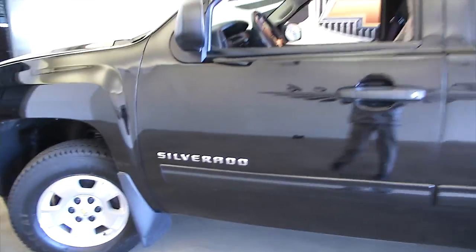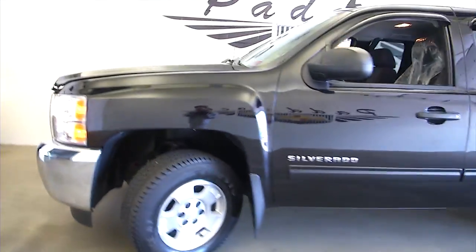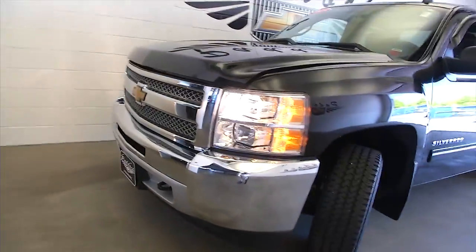We'll pop the hood and take a look at the tread on that front tire. Exterior paint looks to be in really good condition.